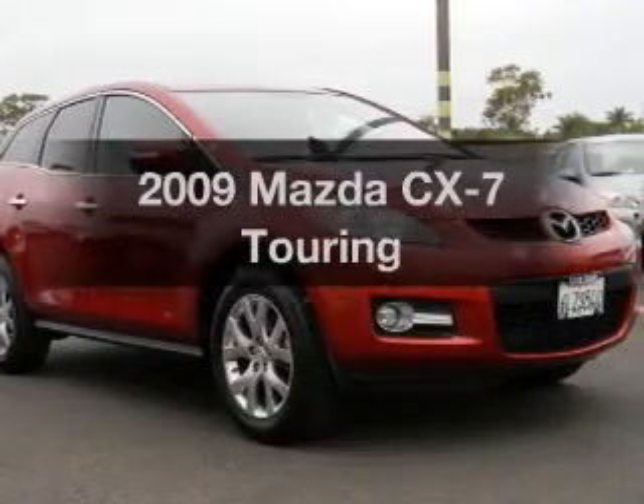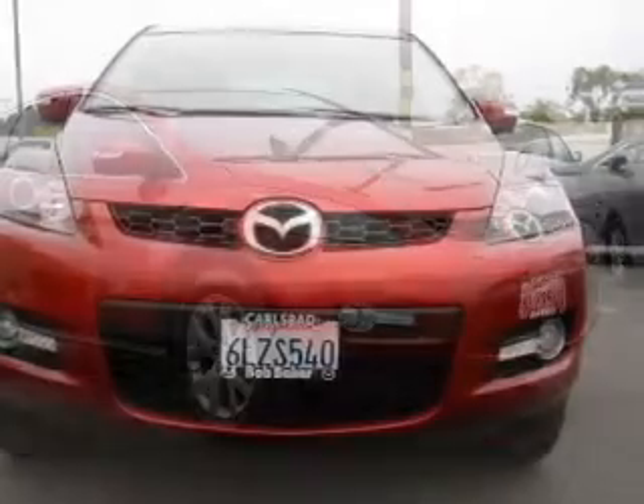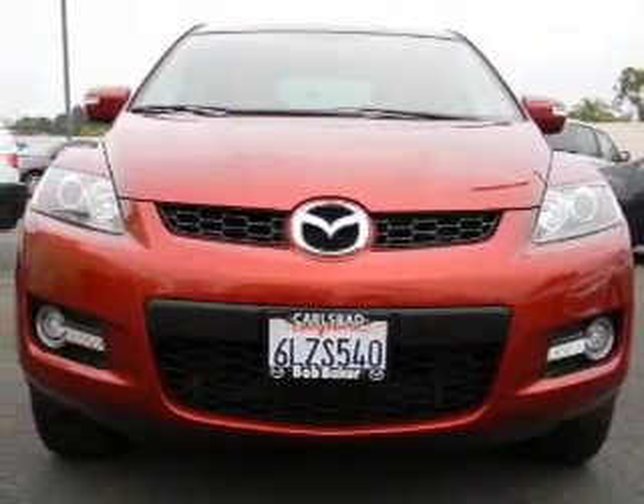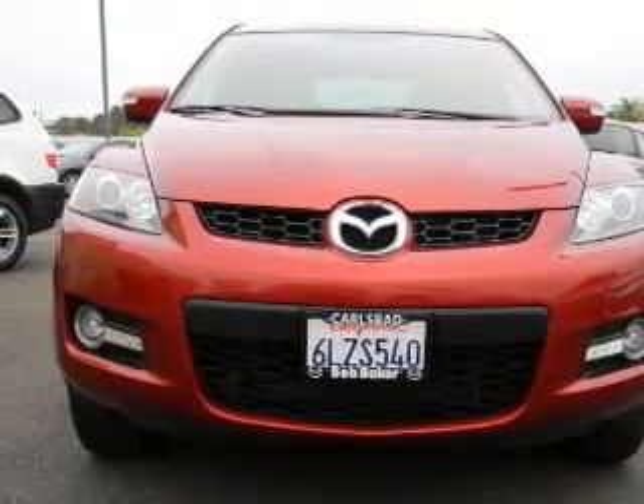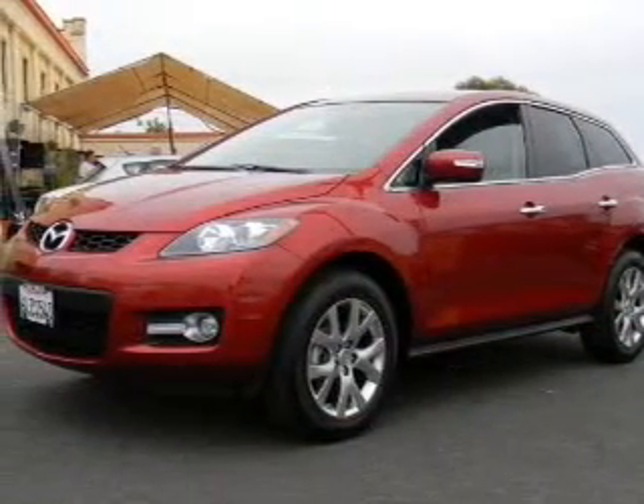Check out this 2009 Mazda CX-7. Everything you need under one roof with this great vehicle. With an efficient four-cylinder engine, the powertrain includes front wheel drive, connected to a smooth shifting six-speed automatic transmission.